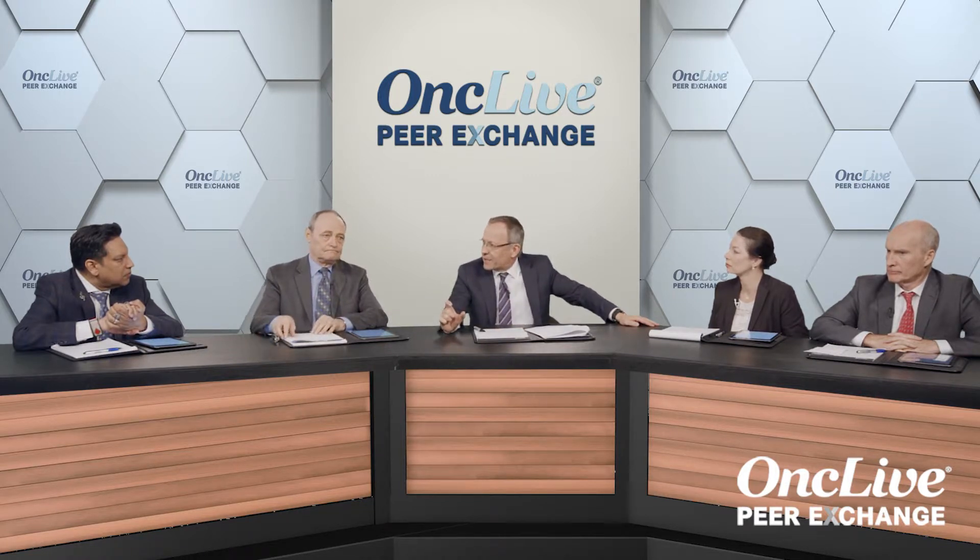Are you doing IHC for the mismatch repair deficiency genes on endometrial cancer standardly across the population? Very standardly. We've learned that the most common abnormality is MLH1, and when MLH1 is deficient, you have to look for promoter hypermethylation as an epigenetic silencing. Anything else probably should be referred for Lynch syndrome testing. So you have this opportunity to create a biomarker for therapy, but also a biomarker for Lynch syndrome testing. We've detected about three percent of our patients with Lynch syndrome that way.